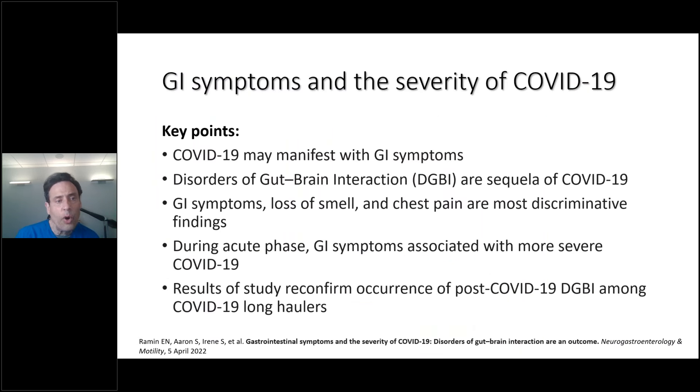COVID-19 may manifest with GI symptoms. Disorders of the gut-brain axis are typically a sequela of COVID-19. GI symptoms, loss of sense of smell, and chest pains are very discriminant findings. More severe GI symptoms are associated with a more severe or acute phase of COVID-19. The results of studies confirm the occurrence of gut disruption among COVID-19 long haulers, which is why I've put gut work and brain work into my long haulers laser protocol.